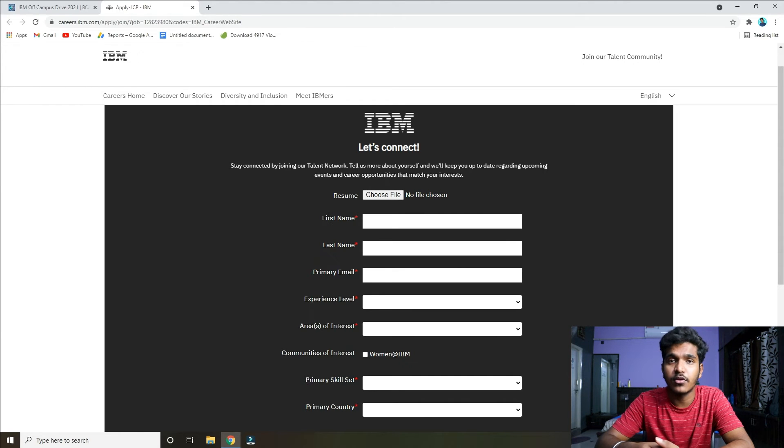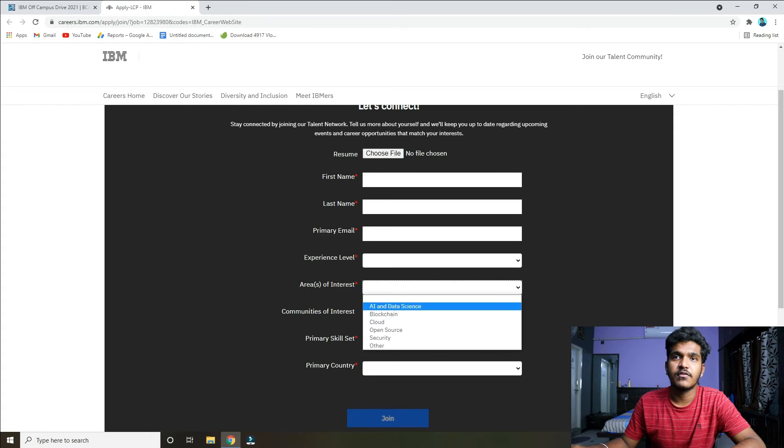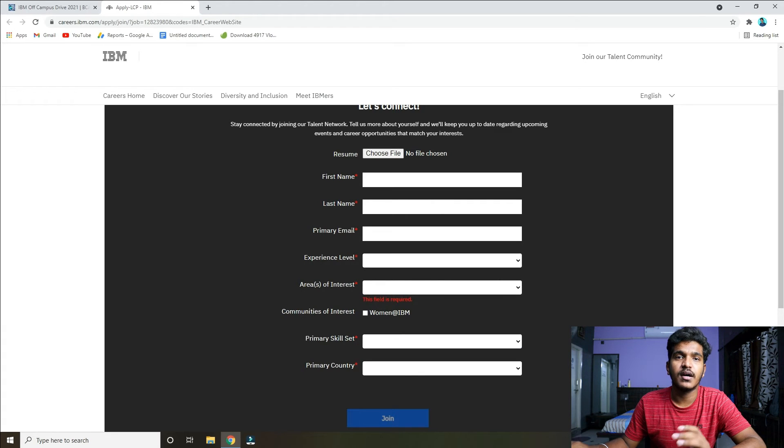I am going to create a video on how to create a professional resume — you can click on the link in the description box. Fill in your first name, last name, and primary email. Set experience level to zero. Then click on the area of interest and you can select AI and data science, blockchain, cloud, open source, and security.